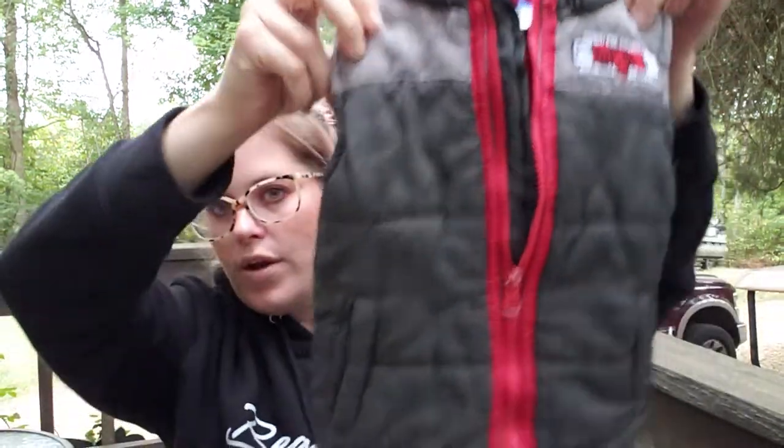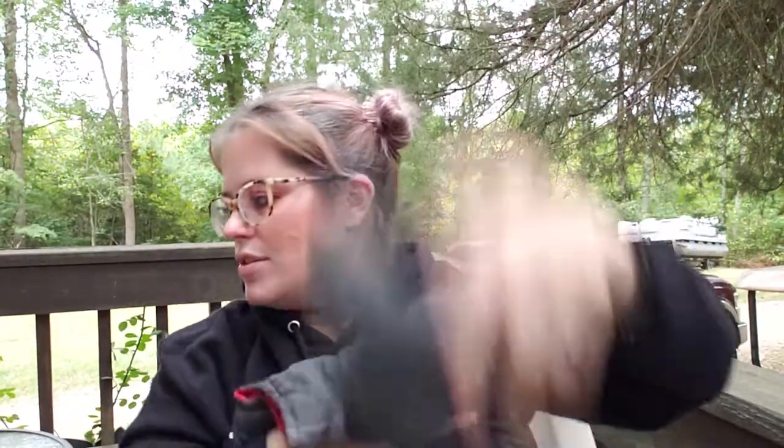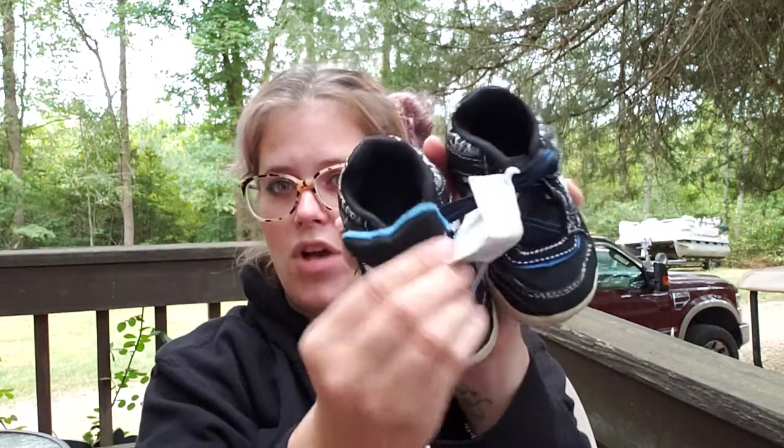I got him a little vest — size 2T and I paid $4.50 for this. It has a little hood, so cute. I also got these shoes because they were on clearance — size 5, Circo black shoes. They were $4.50 but 70% off so I paid like $1.30 for them.